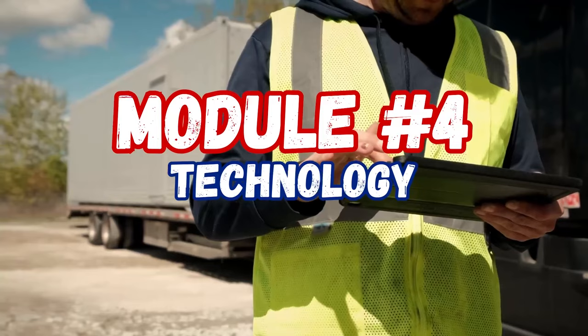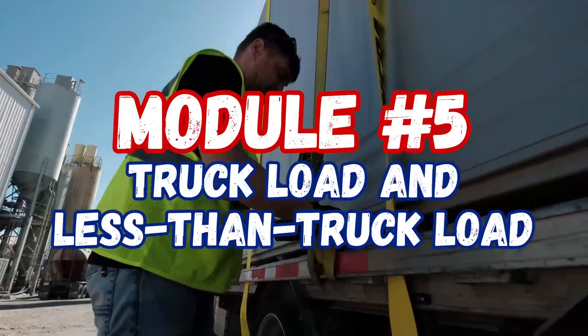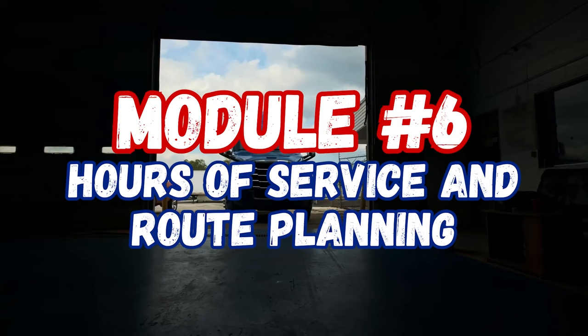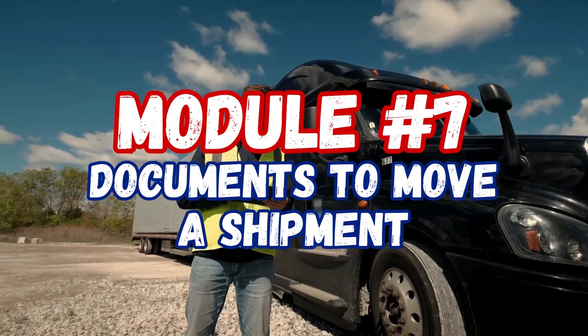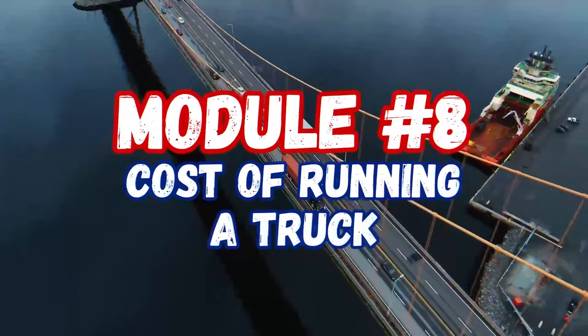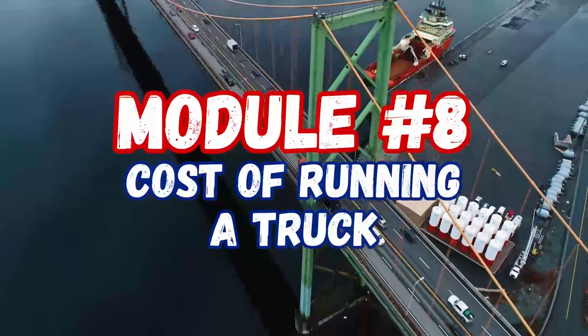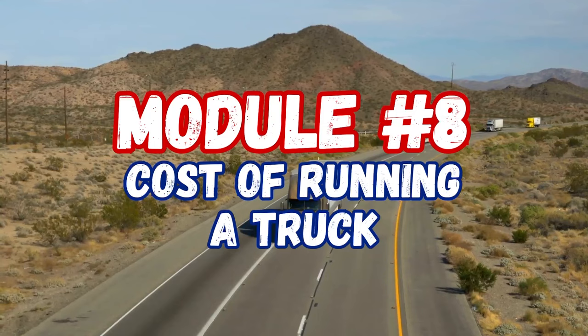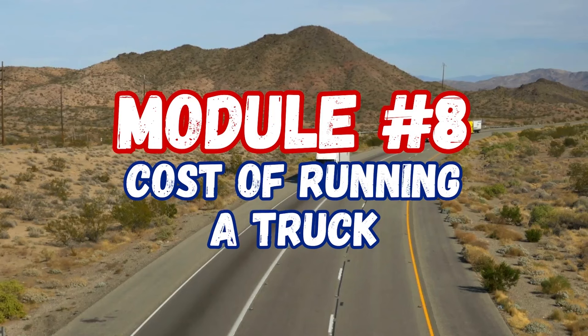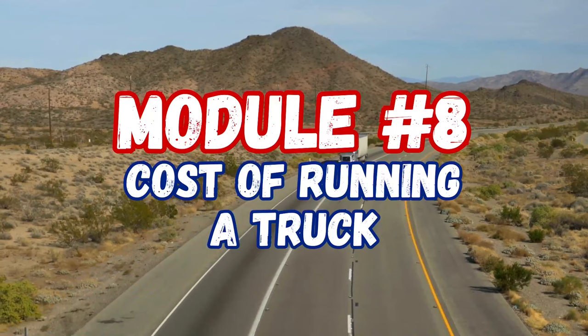Module five covers truckload versus less-than-truckload and the differences between the two. Module six is hours of service and route planning for optimization. Module seven is documentation needed to book and move shipments. Module eight focuses heavily on cost per mile — how to calculate it so you know whether you're running at a loss booking at $1.20 or $1.30 a mile, or profitable at $1.80, $1.90, or $2 a mile.